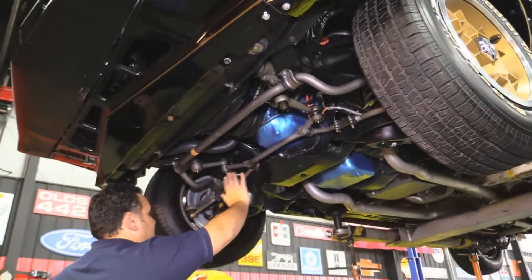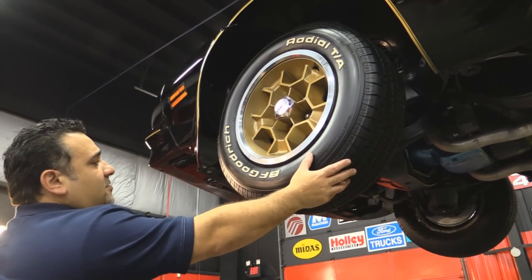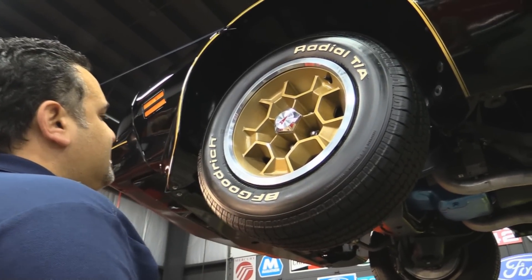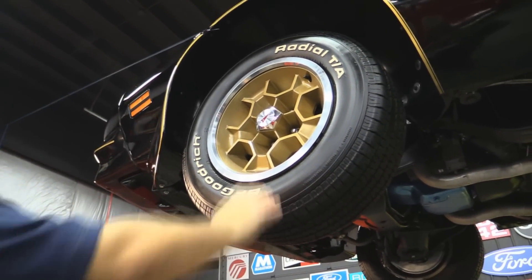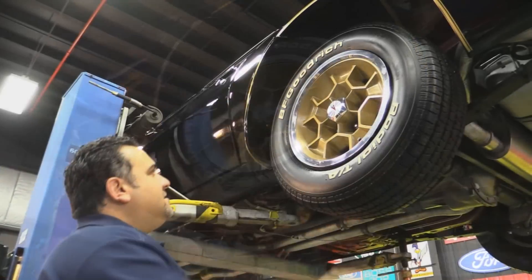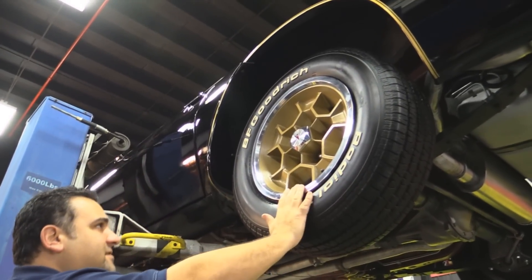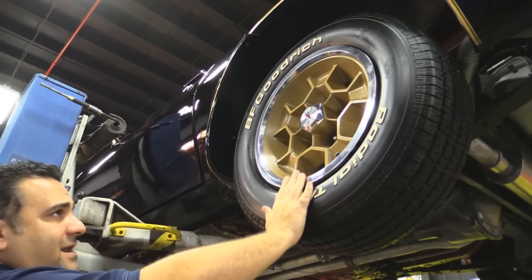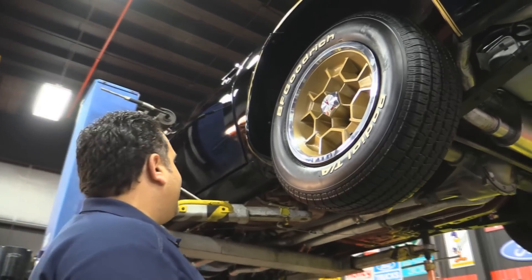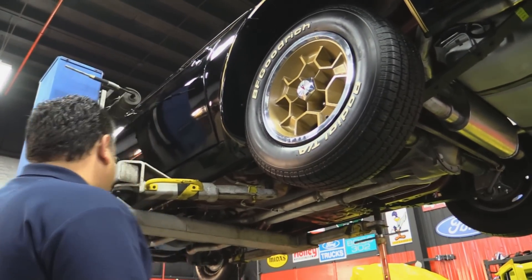We're going to show you the wheels. Up front we're running BF Goodrich Radial TA 225/70-15s with the cool Pontiac rims. Out back we have the 225/70-15 as well, mounted on the Pontiac honeycomb wheel. This is a true, true sweet looking car. Remember, it's an original Y82 car.